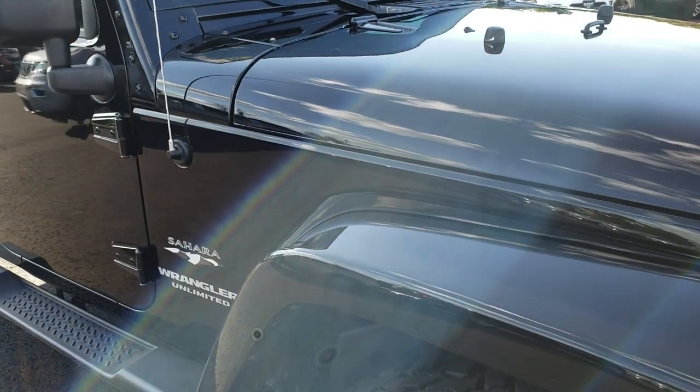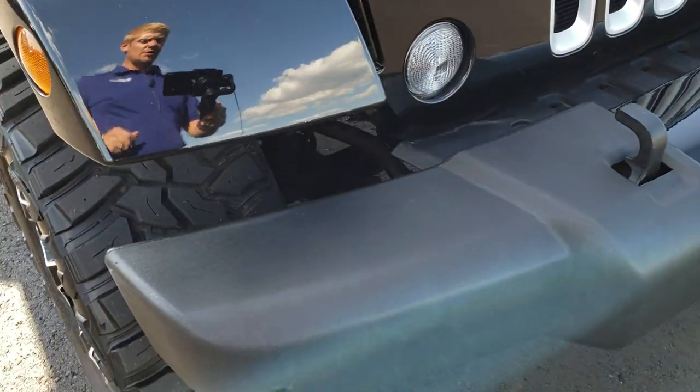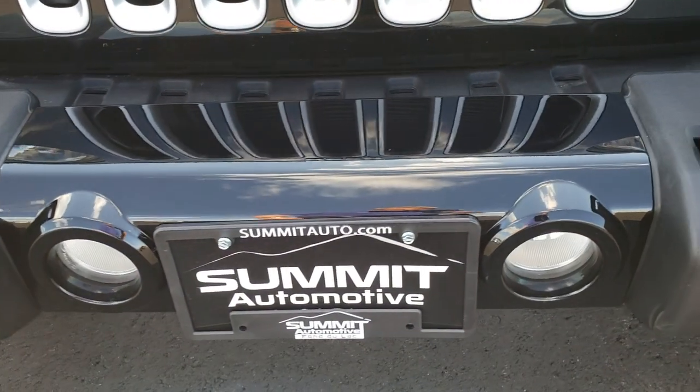This vehicle has the 3.6 liter Pentastar V6 motor. From this HD video you will be able to tell that this Jeep is extremely clean all the way around.